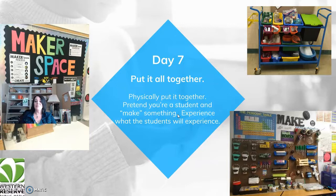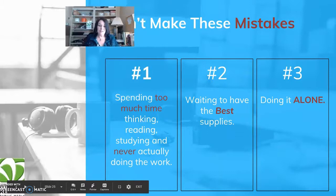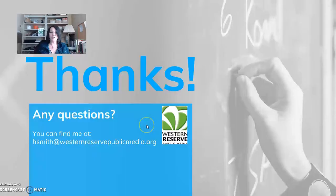Finally, put it all together. Pretend you're a student and make something — consider what the students will experience. Don't make these mistakes: don't spend too much time reading, thinking, and studying without actually doing the work. Don't wait to have the best supplies. Don't do it alone. Get started now and have your kids help.